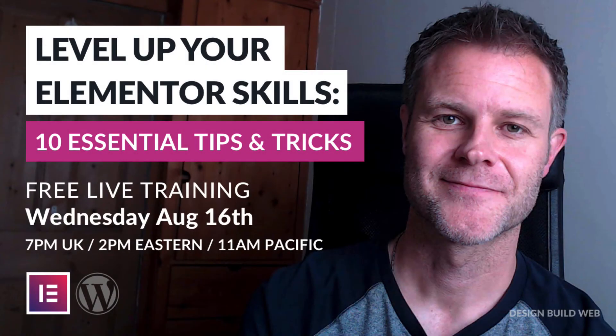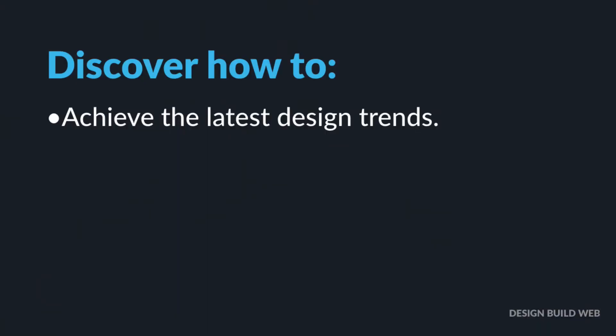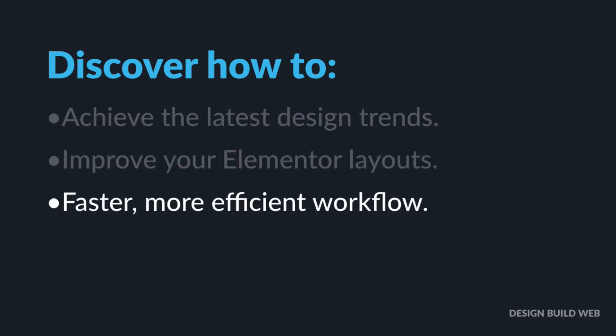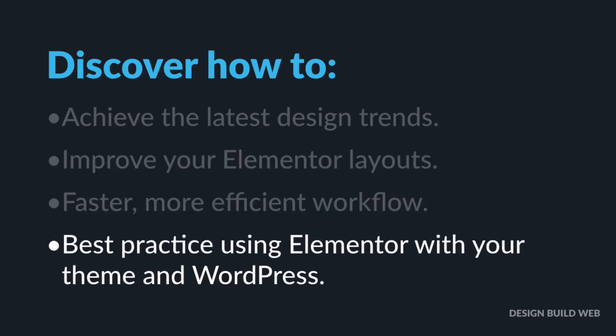It'll be about 45 minutes long, moving from absolute beginner Elementor stuff right through to the more advanced stuff. You'll discover how to achieve the latest design trends, improve your Elementor layouts, enjoy a faster, more efficient workflow, and best practice using Elementor with your theme and with WordPress as a whole. I'll be revealing at least 10 of my best tips and tricks designed to help you level up your skills and start using Elementor like a boss.